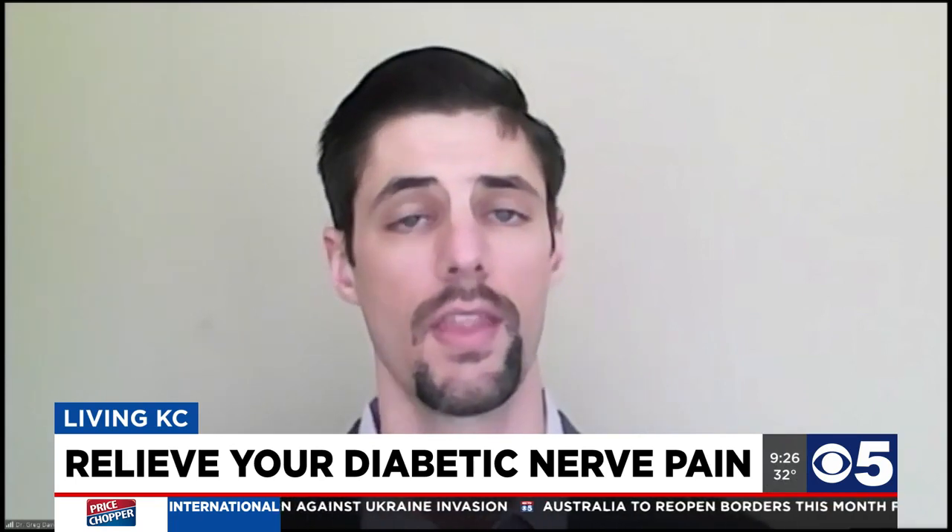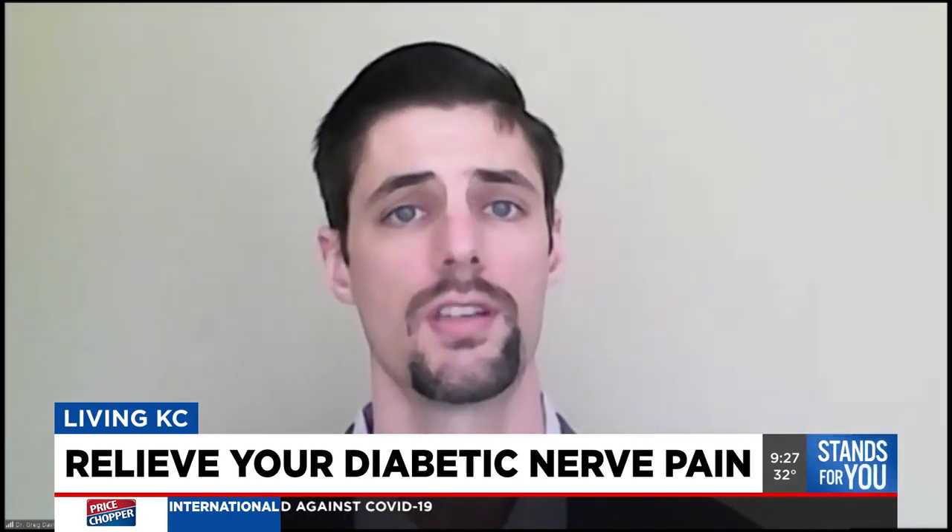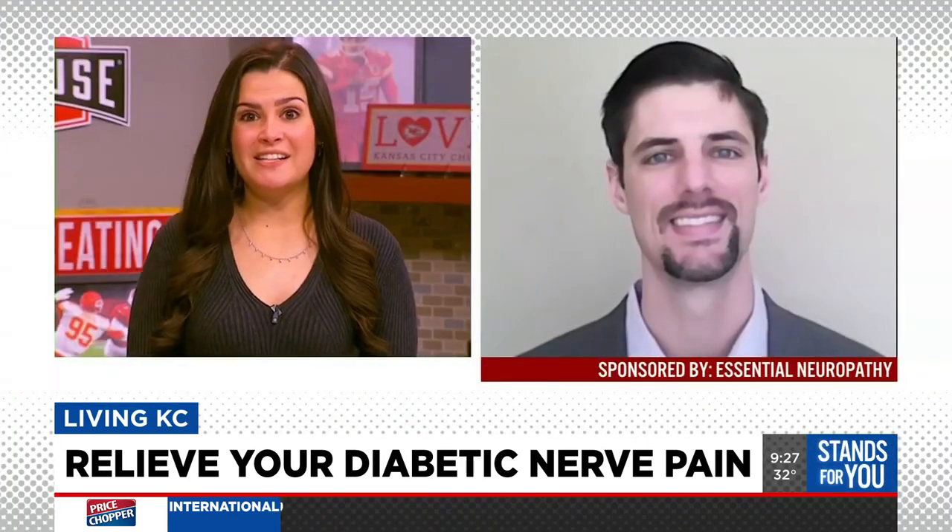What kind of treatment do you offer for someone experiencing this kind of pain? At Essential Neuropathy, we use a technology-driven approach. At the core of the treatment plan, when applied to the surface of the skin, it produces electric cell signals and sends them throughout the nervous system. This accelerates the healing process and helps rebuild those damaged nerves and arteries and reduces the symptomatology.